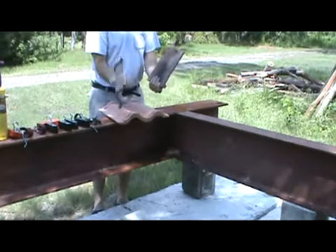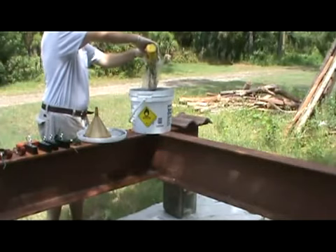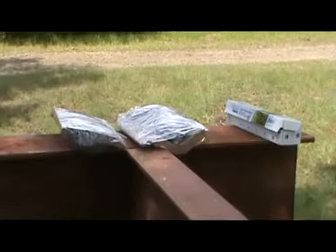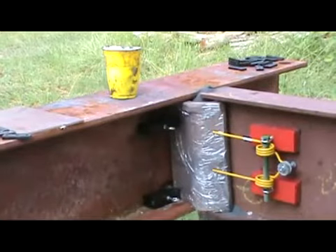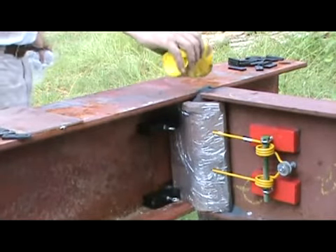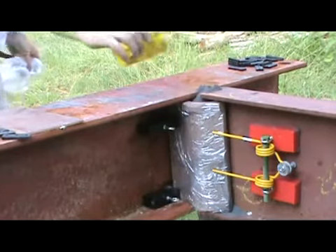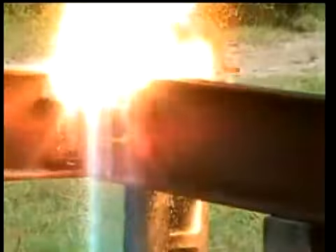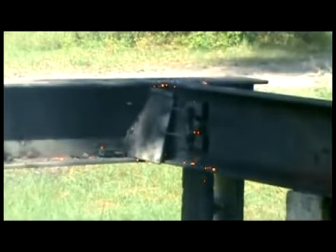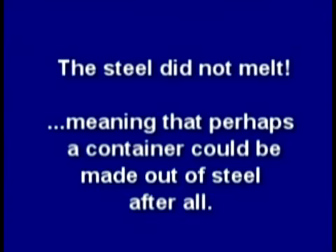I'm an engineer who designs and builds things, and I'm certainly no explosive expert. My first problem was to find a container that could hold the thermate long enough to melt the steel while not melting itself. I didn't think steel would work as a container, so I improvised using normal roof tile cut in half, and devised a way to hold it against the connection using strong magnets. I lit the thermate and it did absolutely nothing to the steel connection. Maybe thermate cannot melt steel — maybe National Geographic was right.